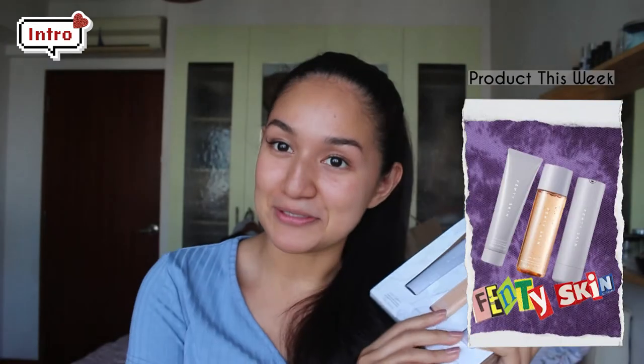We're doing an unsponsored review of the Fenty Skin Starter Skincare Set. Wow, that's like a mouthful.